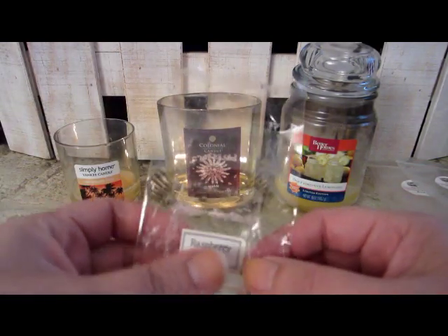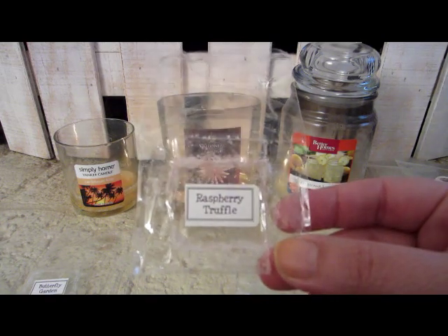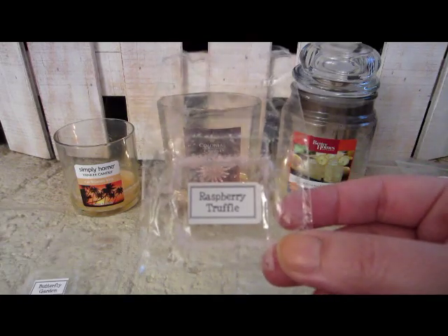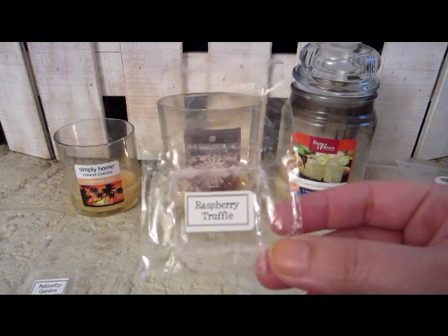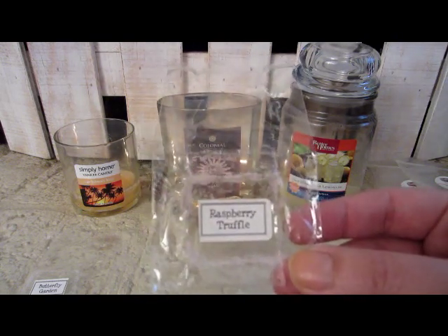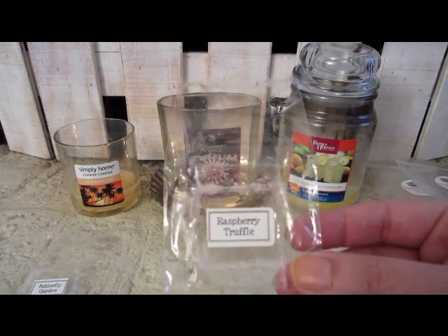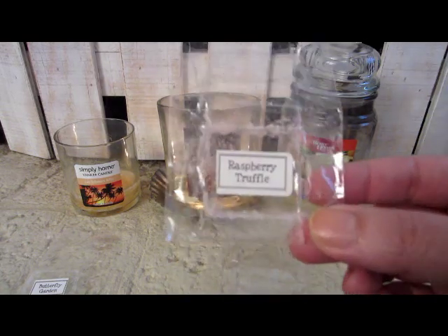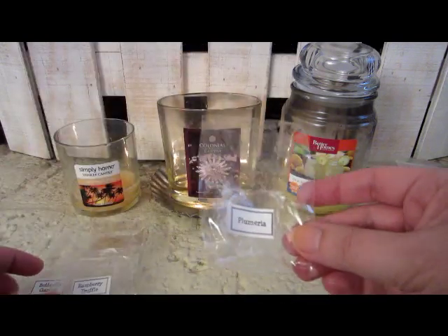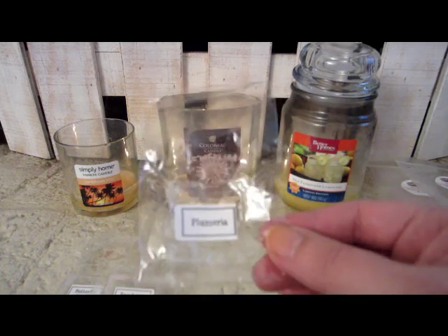This one was Raspberry Truffle and there was something different about it — it wasn't really a raspberry scent I got, so it must be whatever they put in for the truffle component. It had a good throw in my den but it just wasn't a scent I enjoyed. Everyone's nose is different, so you may love it. This one was Plumeria and it was a nice floral — very good, just the right amount of throw, not overpowering in my little house.